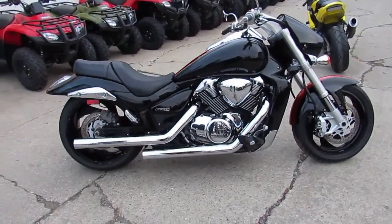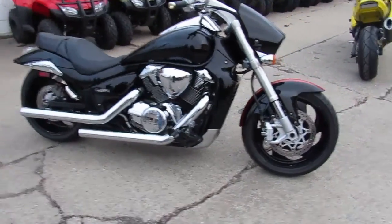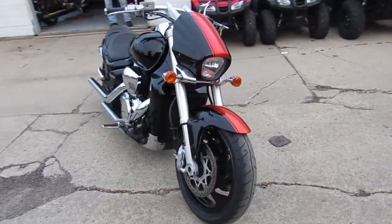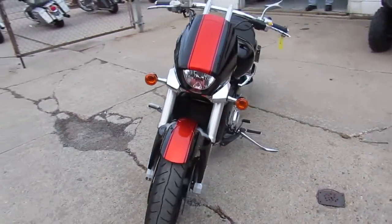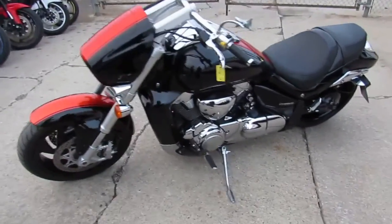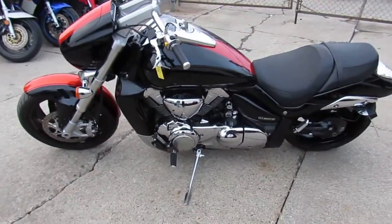It's one good looking bike. It's a limited edition, comes in the black paint with an orange stripe on it. It's got the Cobra exhaust, which makes this M109 sound as cool as it looks. Just been serviced at an authorized Suzuki dealership — this thing is ready to tear up the streets.